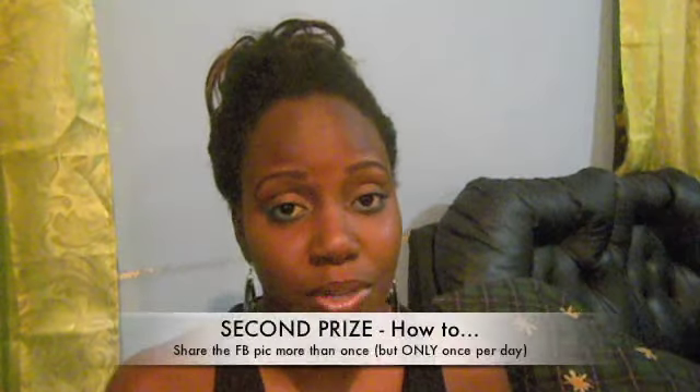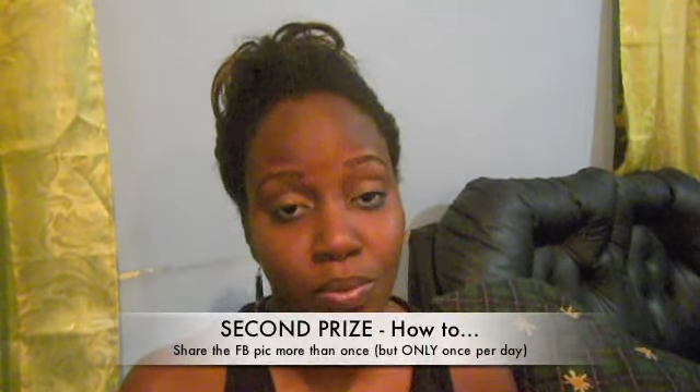If you want to enter to win the mini prize, you need to share the picture more than once, but you can only share it once per day. The person who shares it the most times will win the mini prize. However, if multiple people tie for the highest number of shares — say four people all shared it 15 times — I will write all four names on slips of paper and randomly pick one.